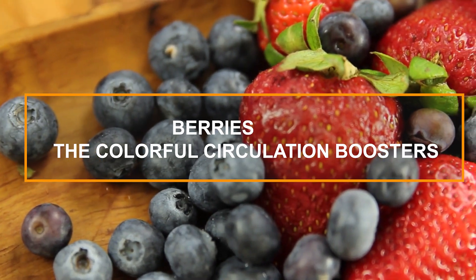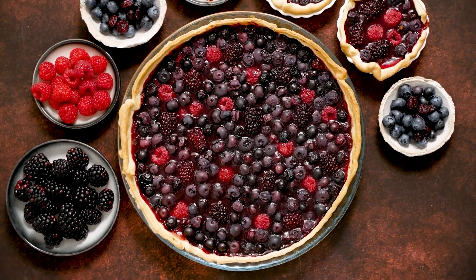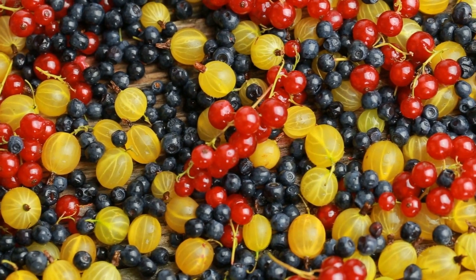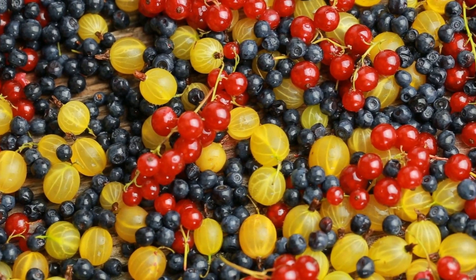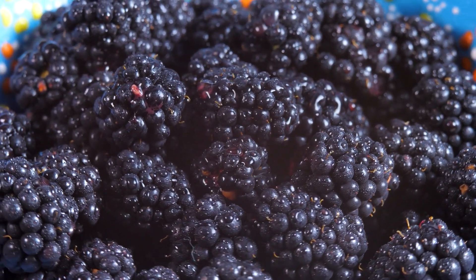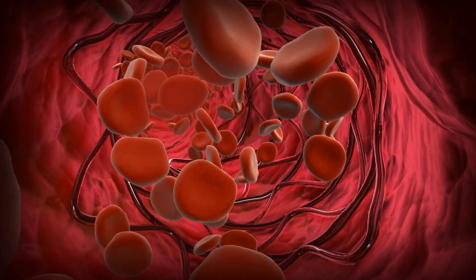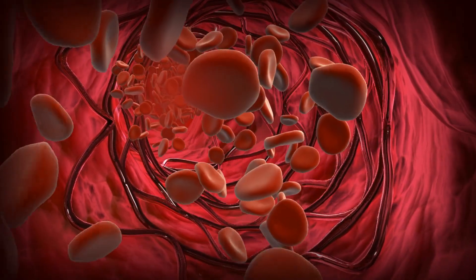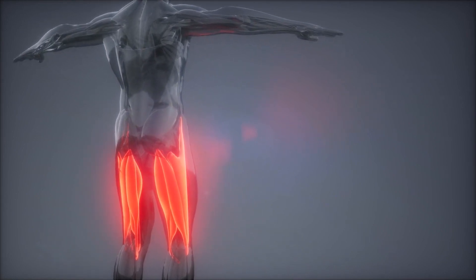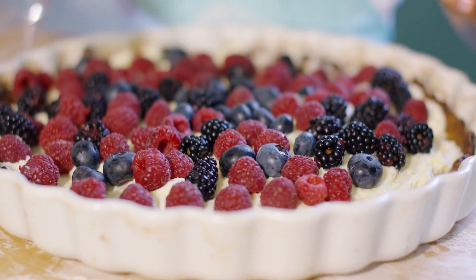5. Berries – The Colorful Circulation Boosters. Next on our list are the colorful and delicious berries. Strawberries, blueberries, raspberries, and blackberries are not just sweet treats — they're also incredibly beneficial for blood circulation. The secret lies in their high content of antioxidants, particularly flavonoids, which are known to improve blood flow. Flavonoids help stimulate the production of nitric oxide, a molecule that relaxes and widens the blood vessels, allowing blood to flow more freely — particularly beneficial for the blood flow to your legs and feet. Moreover, berries are rich in fiber, which aids digestion, and vitamins, which support overall health.